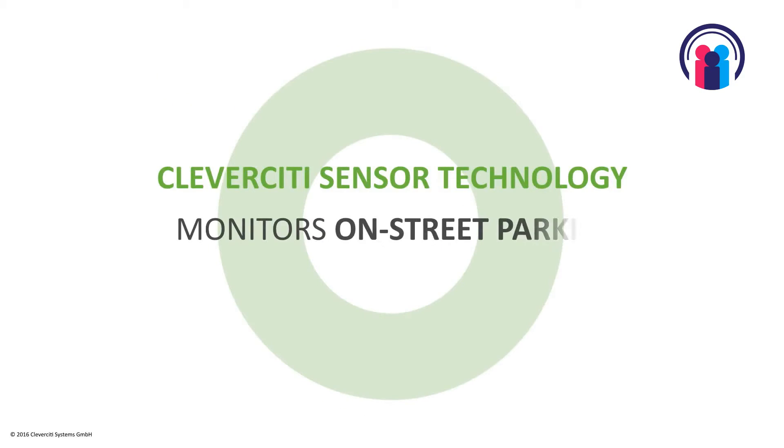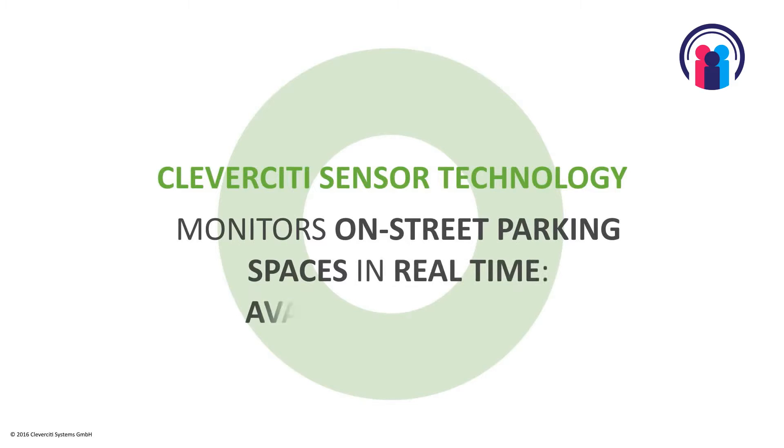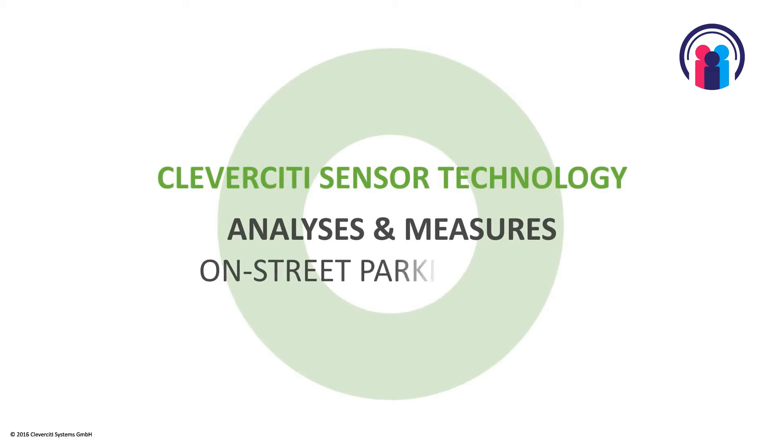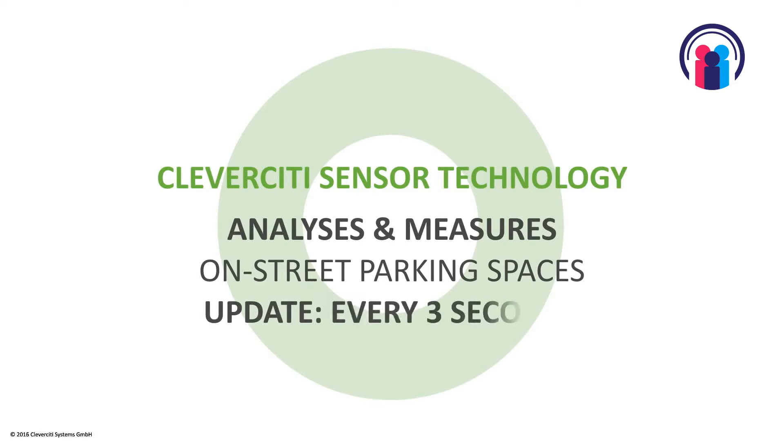Clever City Systems has developed a new smart parking solution where we can monitor parking spaces in the on-street environment and corporate environment. We can measure the parking spaces and tell you whether the parking spaces are free or occupied and how big they are.